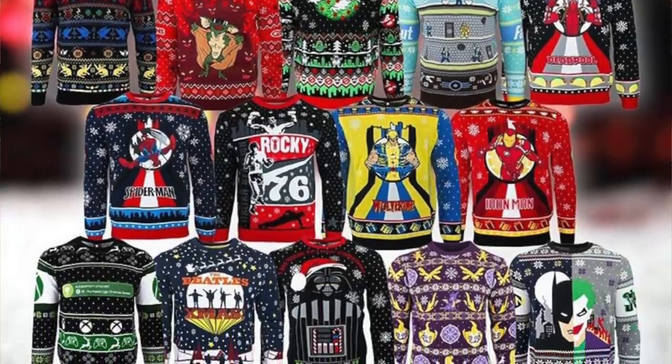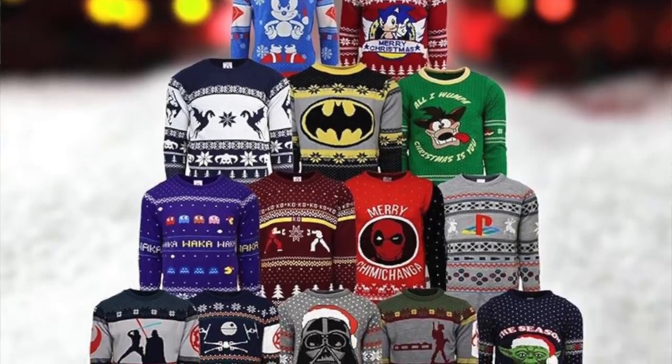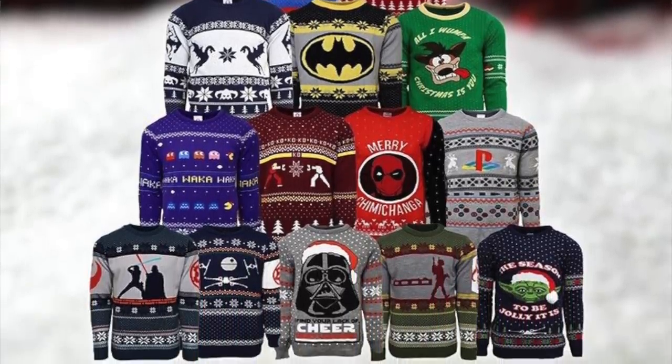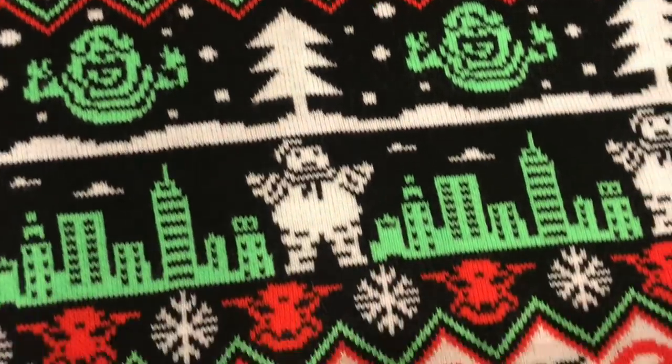So this is my first Christmas sweater of the season. The friendly folks over at Numskull Designs actually let me choose my own Christmas sweater out of their new line. They have so many new sweaters for this year like Star Wars, Gremlins, Batman, Rocky, Street Fighter, and loads more. I just loved the wreath design on the logo and all the little slime at the bottom and the mini slimers, so if you'd like to check them out, links below.